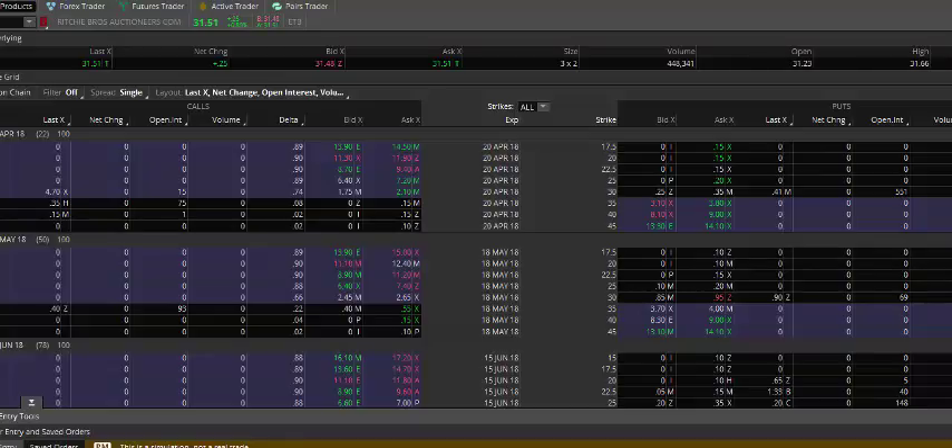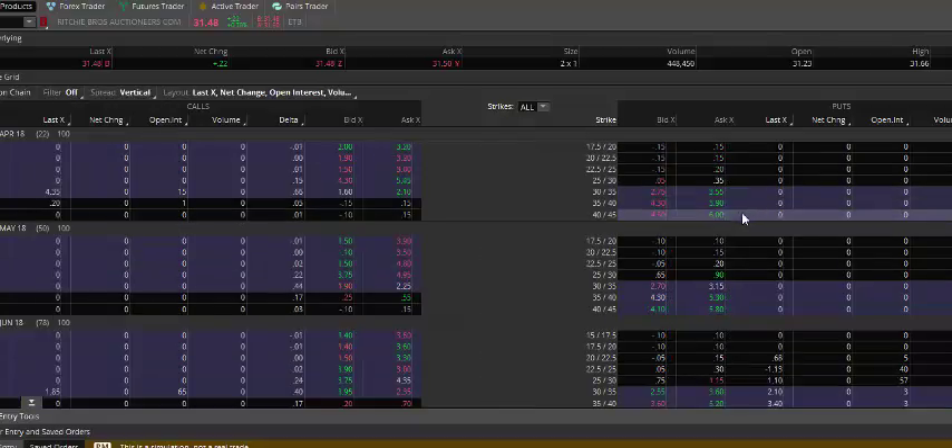We're looking at something in the April contract. It's not the most liquid name on the street — we've got less than half a million shares traded. Looking at the option chain, you can see fairly wide bid and ask. Open interest: we have 550 contracts sitting at the 30 strike, and even less on the call side.